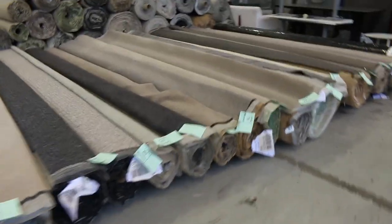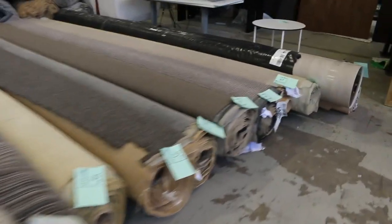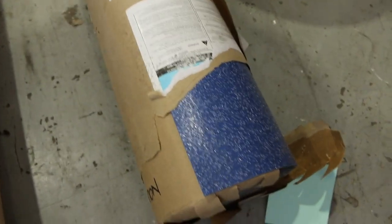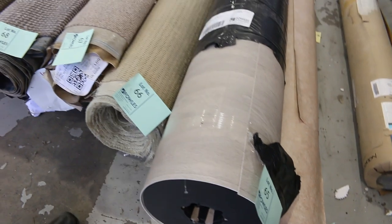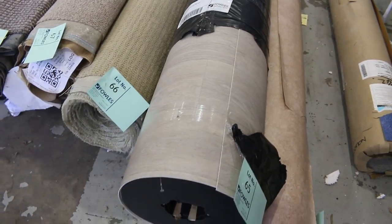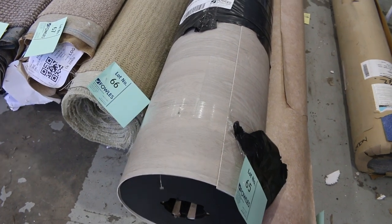We've got a few rolls of vinyl here. There's a bit of commercial vinyl — that blue one, two meters wide — good for going through a commercial bathroom. We've also got some nice timber-design vinyl that's four meters wide and 30 meters long, also around $30 a meter.